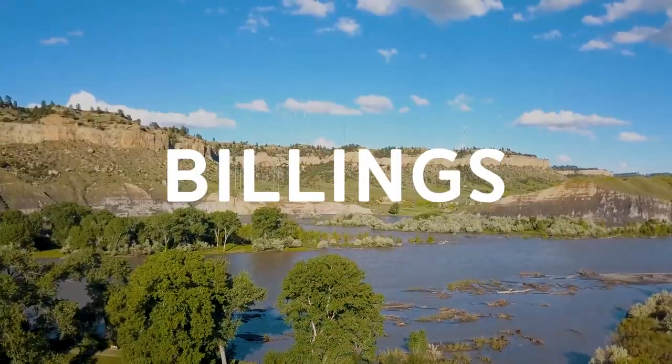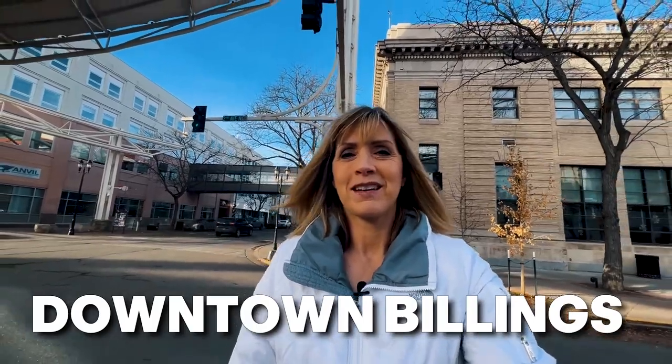So, you're thinking of moving to Billings, Montana? Today we are going to explore downtown Billings. They say the heart of any city is its downtown area, and Billings has a lot of heart. So come along for the ride. Join me for a driving tour through downtown Billings.